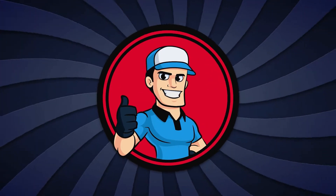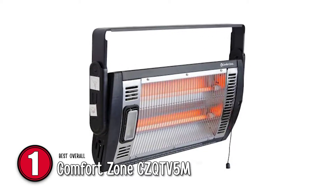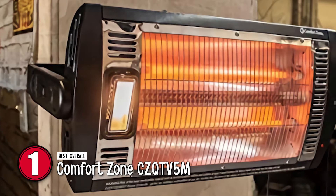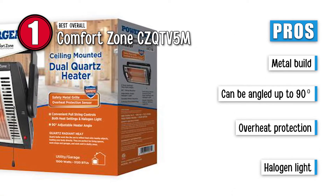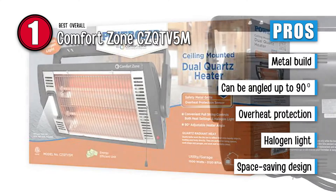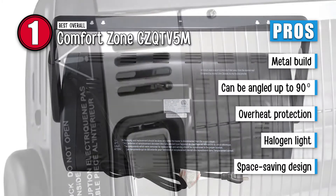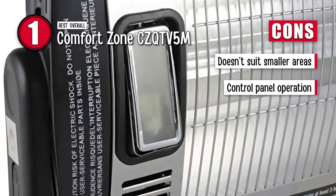Finally, we have the best overall, the Comfort Zone CZQ-TV5M. This heater has a great combination of features. It not only keeps you warm, but also acts as a light. The targeted warmth feature lets you direct heat in any direction without any added nuisance. It is both energy-efficient and long-lasting, making it a great choice for you. Its pros are: its durable metal build makes it long-lasting, it can be angled up to 90 degrees for targeted warmth, it has overheat protection with the help of a safety sensor, its integrated halogen light helps illuminate the surroundings, and its space-saving design keeps the ground free for other purposes. However, it is not suitable for smaller areas, and its control panel is difficult to operate.